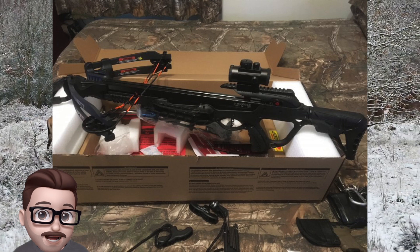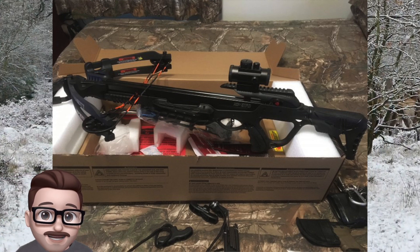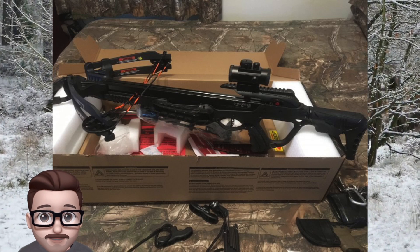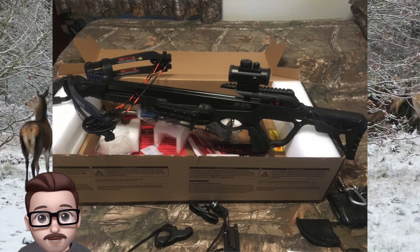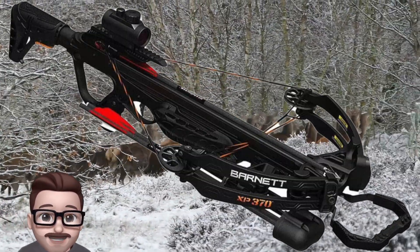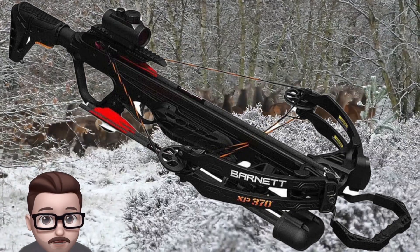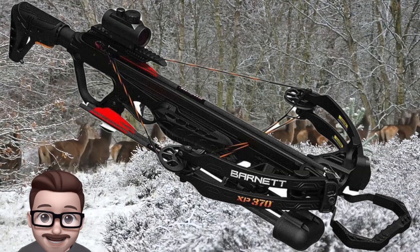It comes with everything you need to get started, including two carbon arrows, a red/green illuminated red dot sight, a lightweight side mount quiver, a rope cocking device, and lubrication wax. All these features make the Explorer XP370 a great choice for hunters who want a powerful and accurate crossbow at an affordable price.